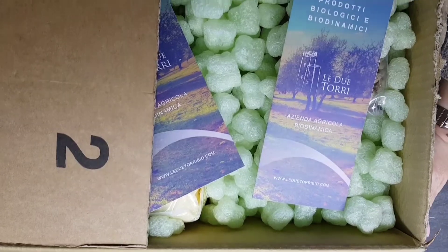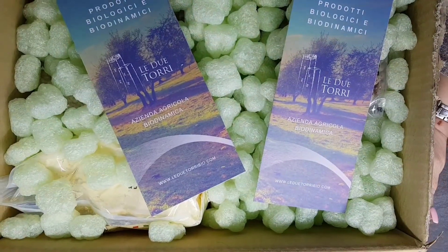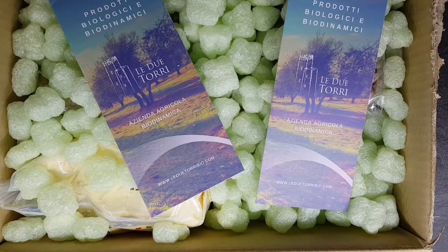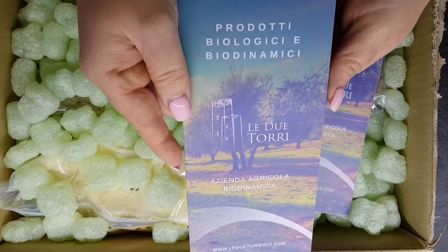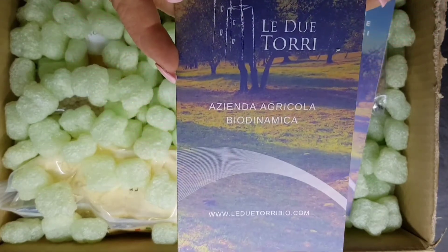Today, with so much pleasure, we present a new collaboration. The company is an agricultural and bio-dynamic company, Le Due Torri. They produce biologics and bio-dynamics. Let's discover what they have sent us and what they produce.